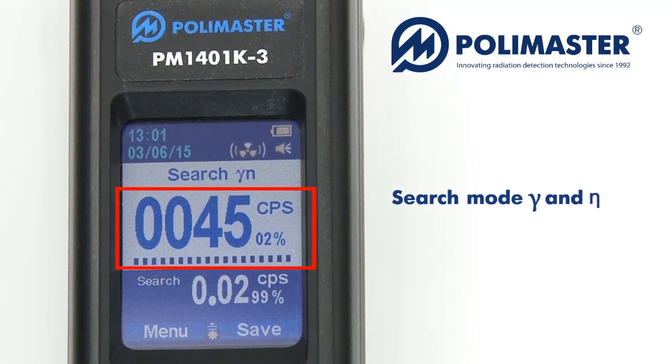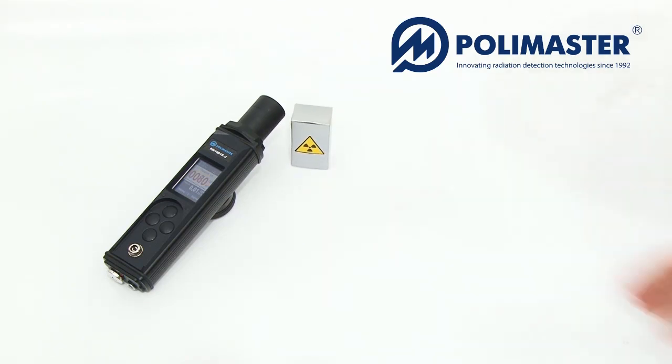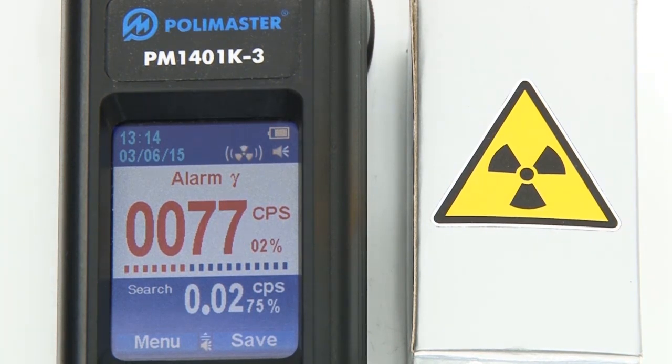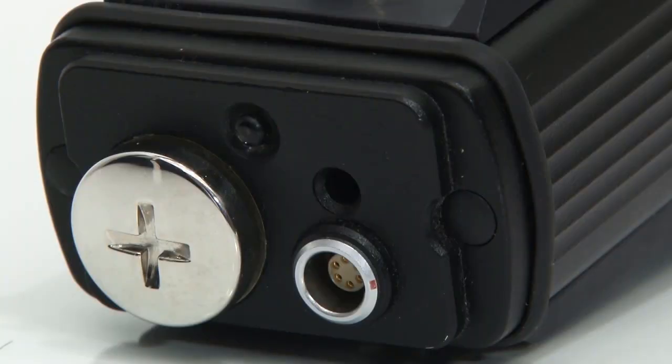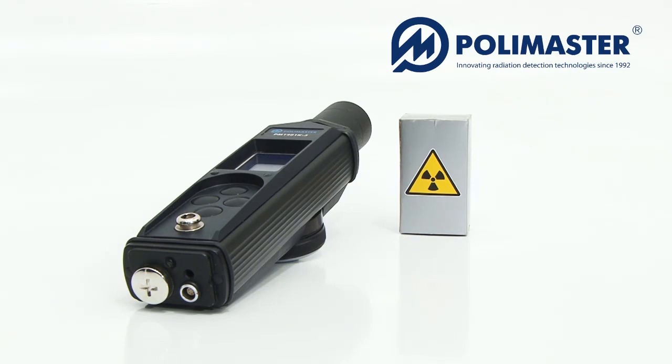The instrument then automatically enters into gamma and neutron search mode. The current value of the count rate is compared with the alarm threshold calculated in calibration mode. If the current count rate exceeds the threshold value, the audible and vibration alarm will turn on. The exceeding of the average background value triggers visual and audible alarm of the instrument.